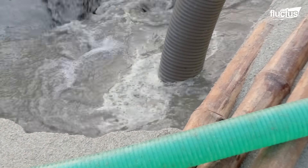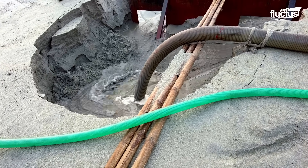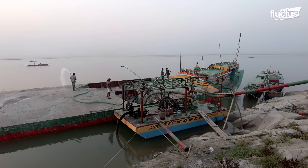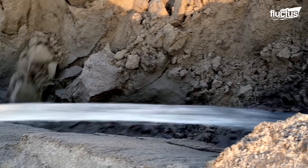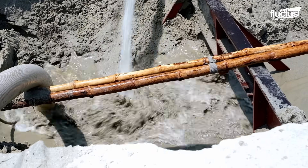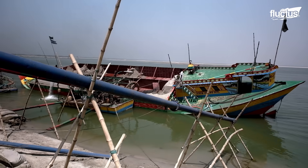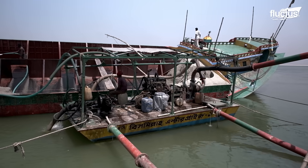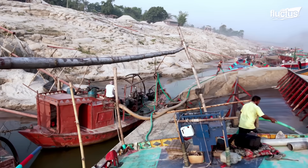Before pumping, the hoses are strategically submerged in the sand-water mixture created. To make the process more efficient, workers manually adjust the suction pipes and spray containers. As the boat tilts, sand naturally slides towards the lower side because of gravity, making unloading easier and reducing the need for manual efforts.